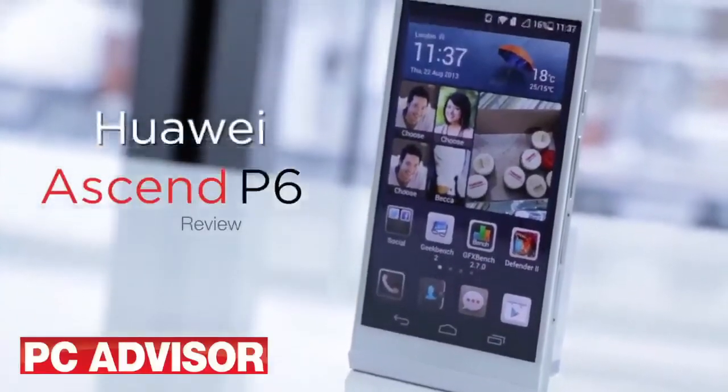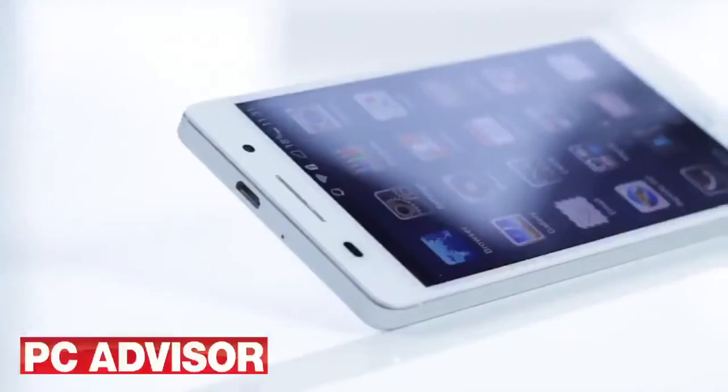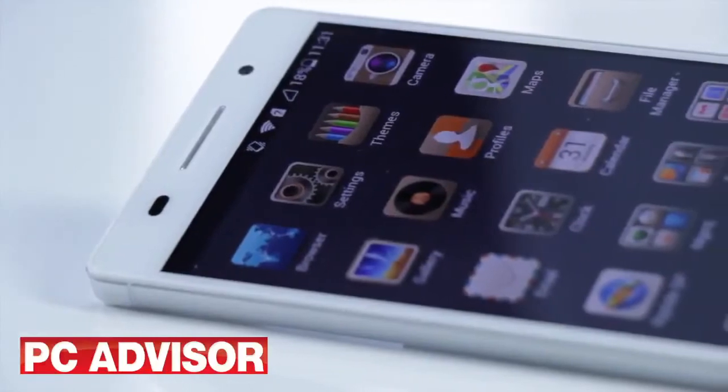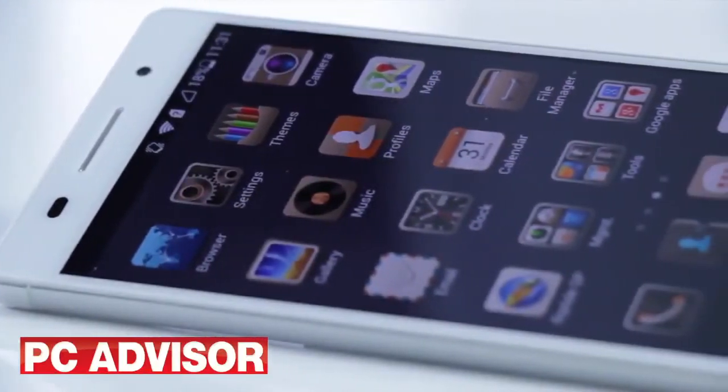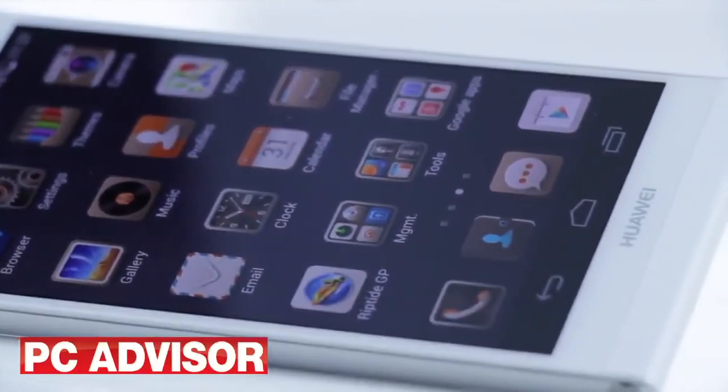Huawei tends to make budget smartphones for the UK market, but the Ascend P6 is a shot at the big guns. It's off to a great start when we tell you it sells for just over £300 on a SIM-free basis, which is cheaper than a lot of mid-range handsets, let alone flagship devices.